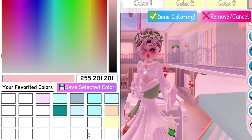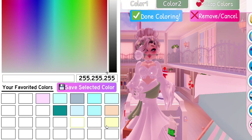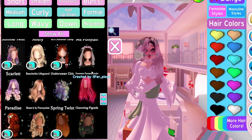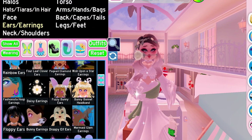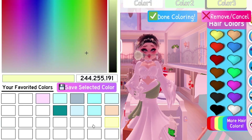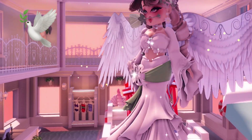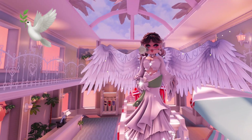I wanted to use some flowers for the hair and I thought this rose is perfect. Time for hair! I also found the perfect wings.